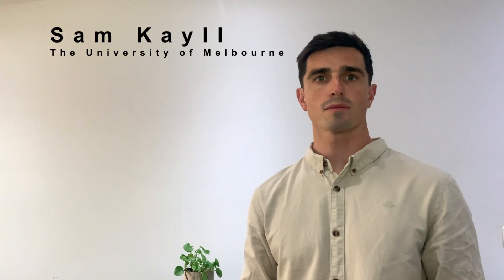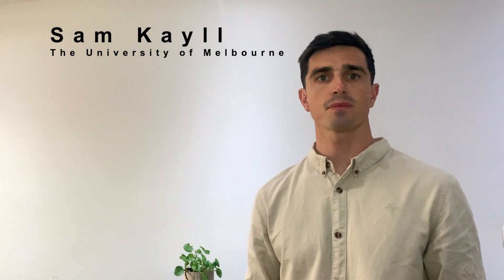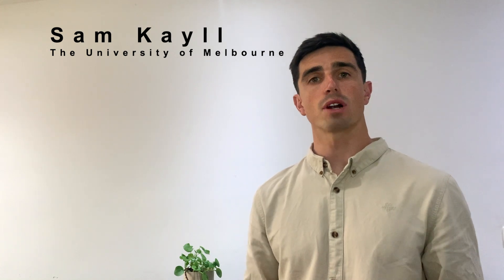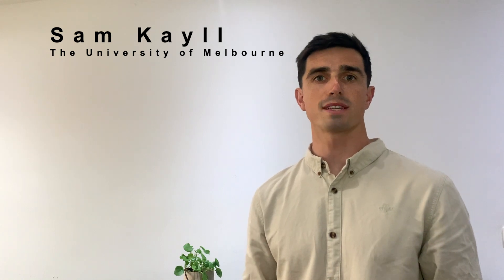My name is Sam Cahill and I'm a PhD candidate at the Centre for Health, Exercise and Sports Medicine at the University of Melbourne. I'd like to summarise our systematic review and meta-analysis published in the British Journal of Sports Medicine.